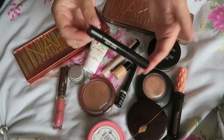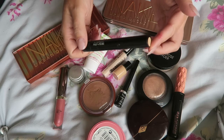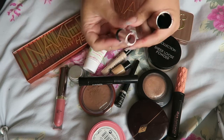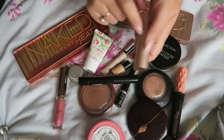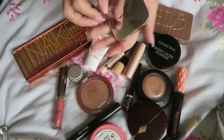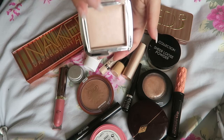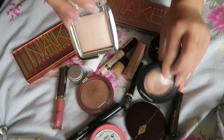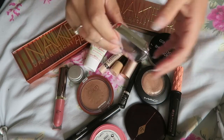I also took my MAC Prep and Prime Highlighter for under eyes and never used it. I took my lovely Kiko brown lipstick — I have no idea on the shade number — and I did actually wear this a couple of times. You'll notice I've got quite a few lipsticks! I also took my Hourglass highlighter because you can't just take one highlighter. I decided to take two highlighters — those two. Love them, though you do get quite a bit of fallout from this one.